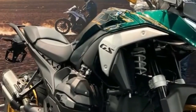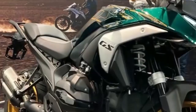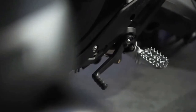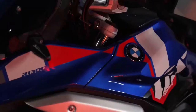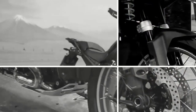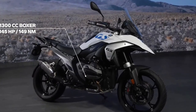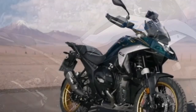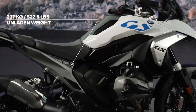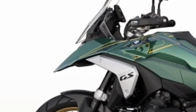The 2024 BMW R1300GS will come with three different wheel choices, all available in 3.0 by 19-inch front wheels and 4.5 by 17-inch rear wheels. The base and Triple Black variants get lightweight cast aluminum wheels. Meanwhile, the Trophy and Option 719 Tramontana get cross-spoke wheels with aluminum rings intended for off-road use. As an option, riders can also choose new forged enduro wheels, also meant for off-road use, that weigh a full 3.9 pounds less than the cross-spoke versions.